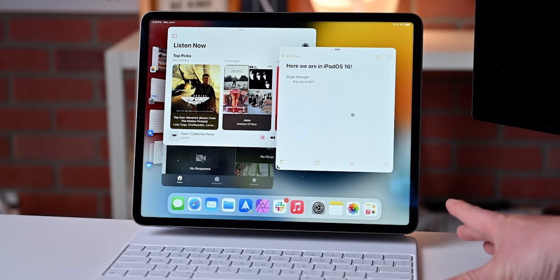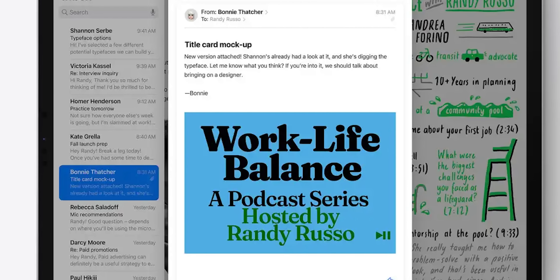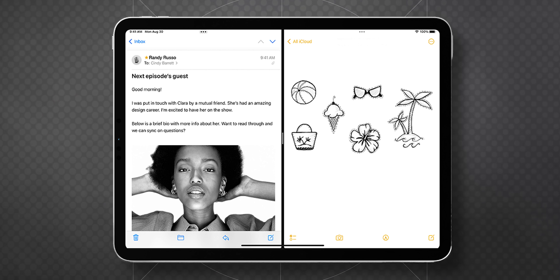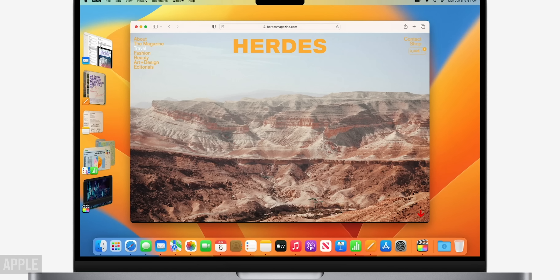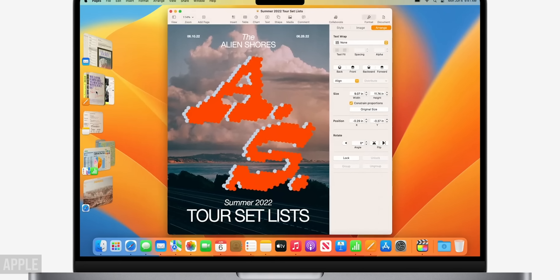Most likely, the arrival of Stage Manager is to bring the experience of using iPadOS closer to macOS. What if the merge of two operating systems happens very soon? Previous versions of iPadOS already allowed you to open three active applications, and in some scenarios up to four — two in Split View, a third via Slide Over, and a fourth via Picture in Picture, using the entire screen edge to edge. If you try to launch four applications via Stage Manager, part of the screen will be occupied by the Dock panel, the side menu, or just empty space between windows.